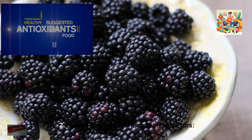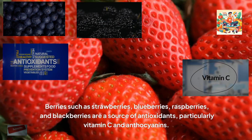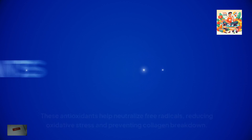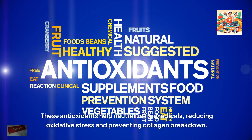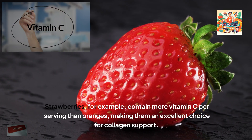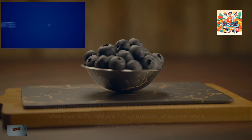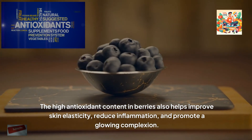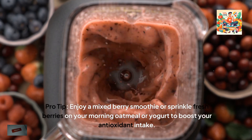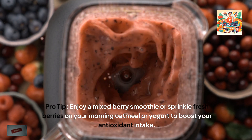2. Berries, antioxidant-rich skin protectors. Berries such as strawberries, blueberries, raspberries and blackberries are a source of antioxidants, particularly vitamin C and anthocyanins. These antioxidants help neutralise free radicals, reducing oxidative stress and preventing collagen breakdown. Strawberries, for example, contain more vitamin C per serving than oranges, making them an excellent choice for collagen support. The high antioxidant content in berries also helps improve skin elasticity, reduce inflammation and promote a glowing complexion. Pro tip: enjoy a mixed berry smoothie or sprinkle fresh berries on your morning oatmeal or yogurt to boost your antioxidant intake.